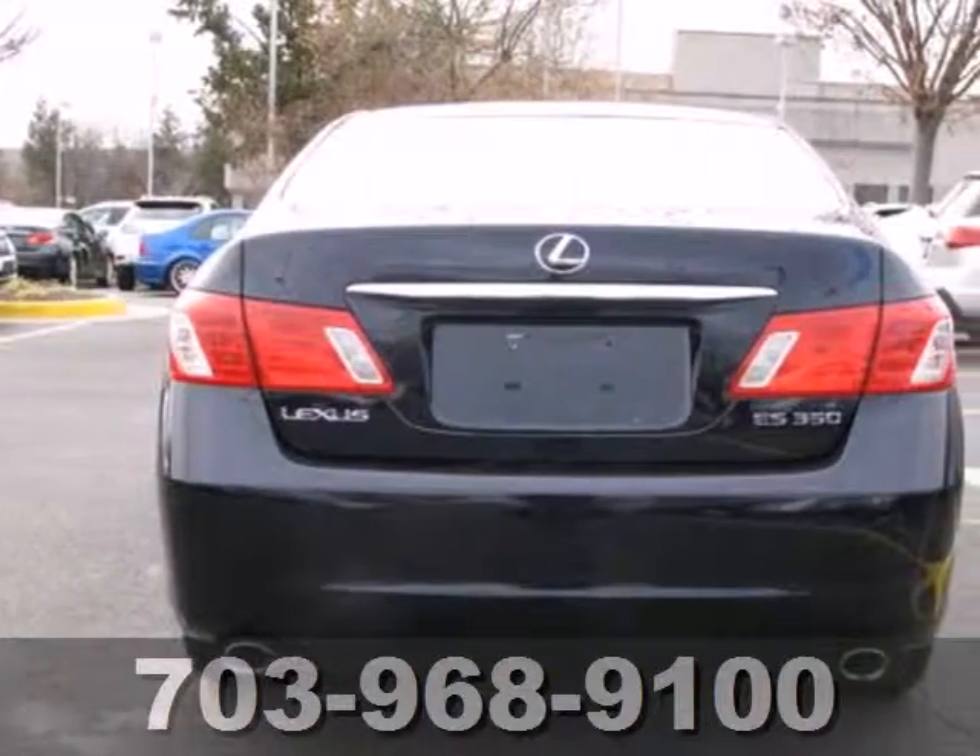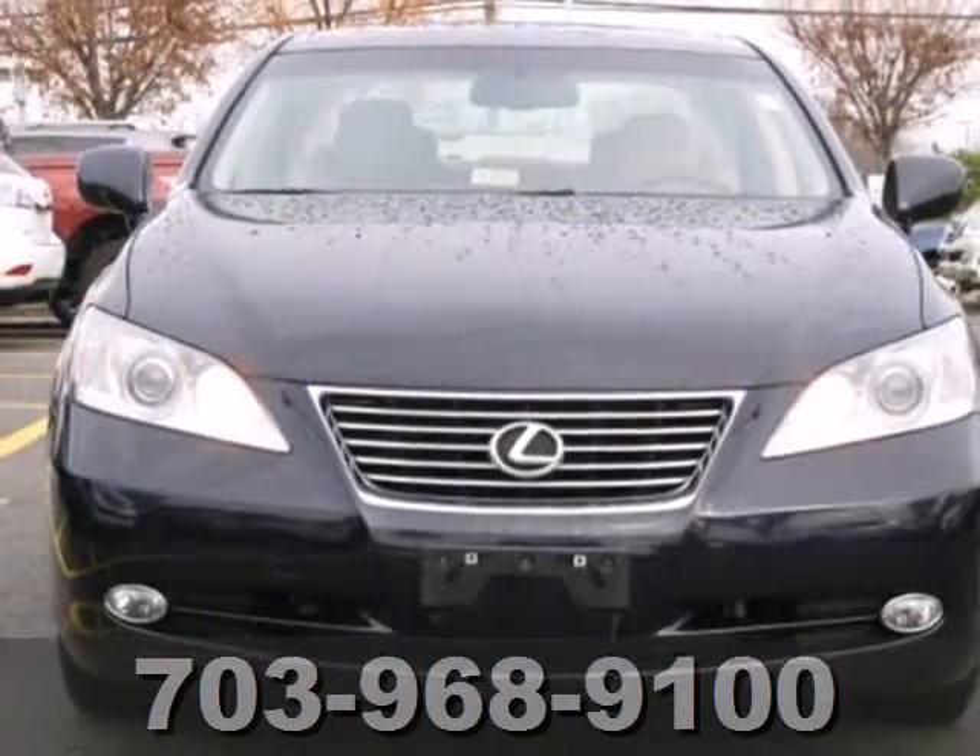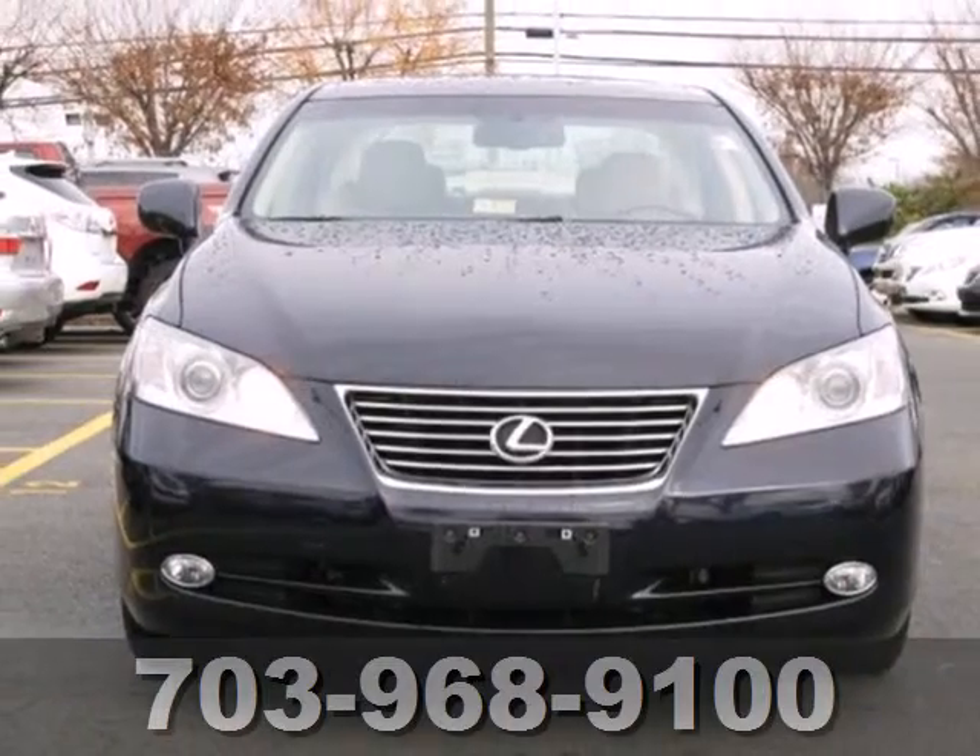This stunning ES350 represents the pinnacle of technology, performance, and luxury. Take it for a test drive today.